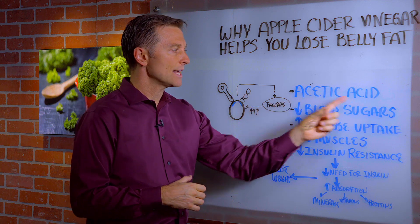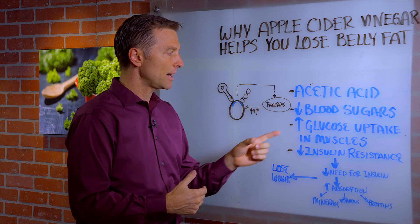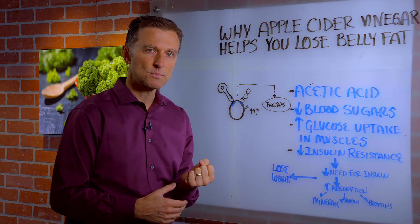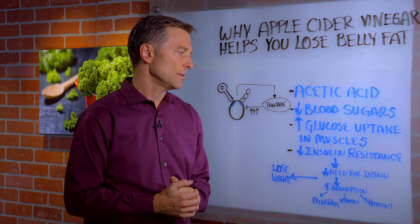So what does this acid do? It actually helps you lower blood sugars, and it does that by increasing the glucose uptake in your muscles. So it helps you absorb sugar as a more efficient fuel for the muscle.